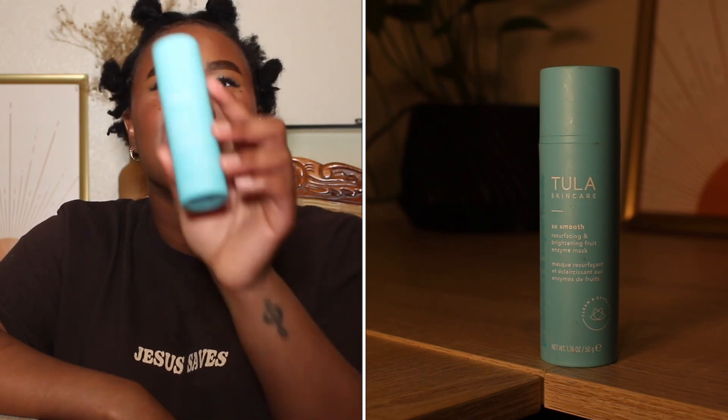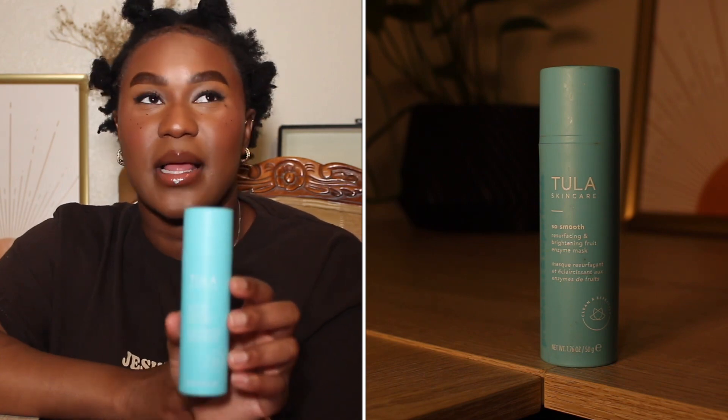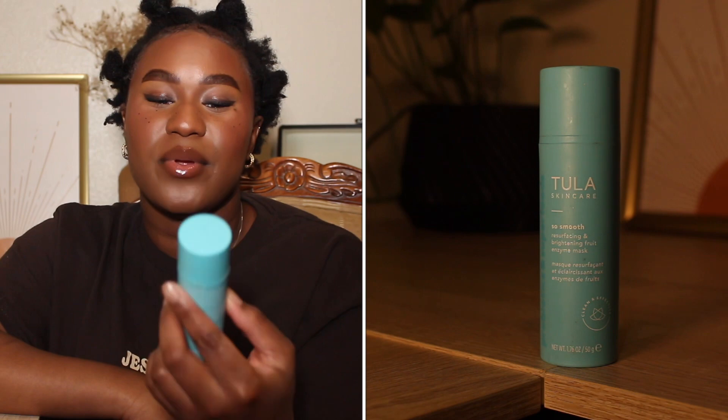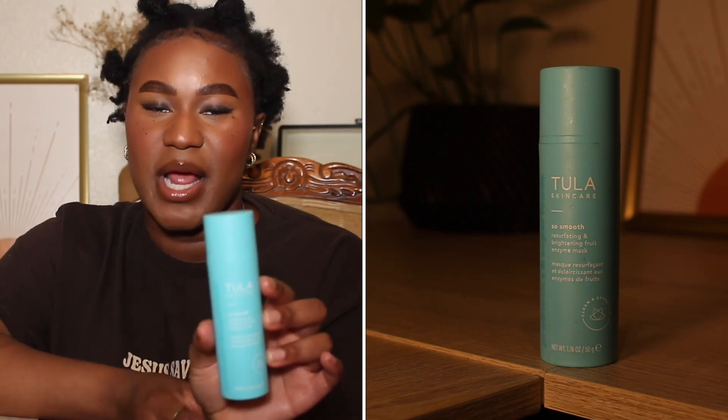We have the Tula Skin Care Probiotics and Superfoods So Smooth Resurfacing and Brightening Enzyme Mask. I just feel like it changed my skin when I used it — I even did an empties trim video where I said I'd repurchase it; I just haven't got around to it. This stuff works so good. I just wish it wasn't so expensive. I love this product — I would repurchase and recommend. I'd break the bank for this because it really improved the appearance, texture, and dark spots I had. It's so gentle — there are many glycolic masks out there that can be very stripping, but this one doesn't do that.